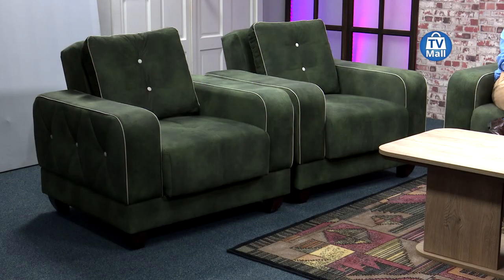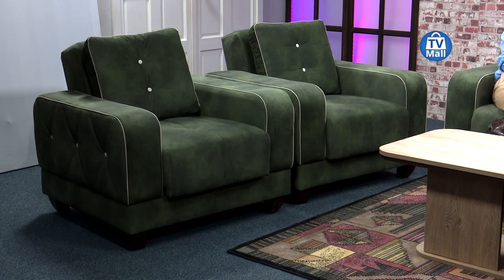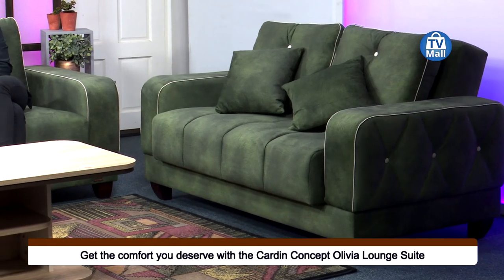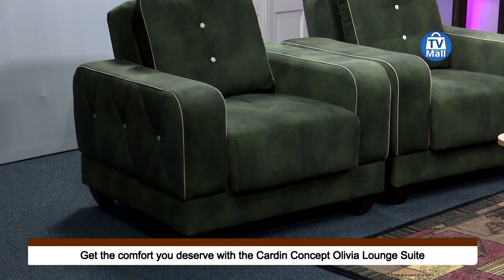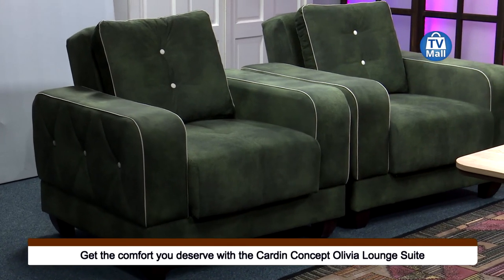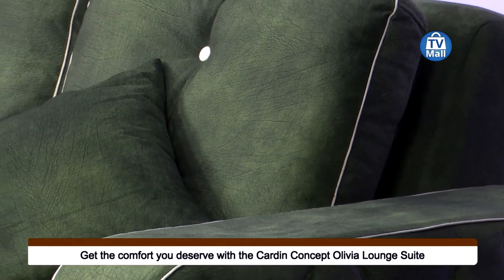We have just the perfect lounge suite for you right here. It's a four-piece — it's the Olivia — and it's absolutely stunning. When you look at the color, it's not what you usually see in many homes. This lounge suite fits the bill for a magazine shoot. The color is simply spectacular and the attention to detail is something else. There are two features within this lounge suite that make it so different from the rest. Karden Concept is delivering one of their best right here.